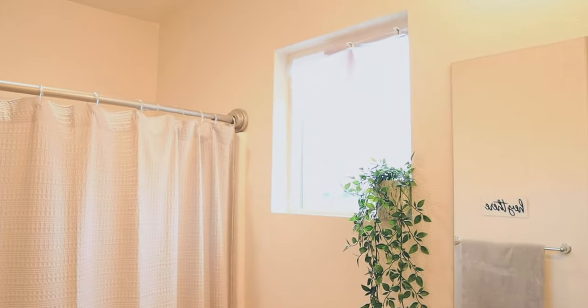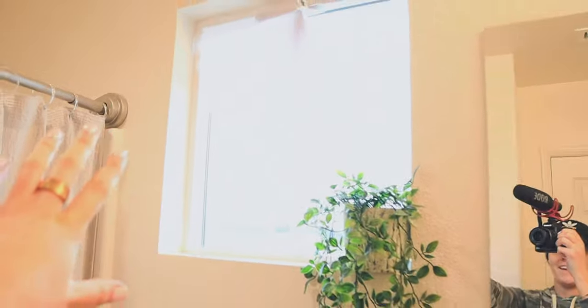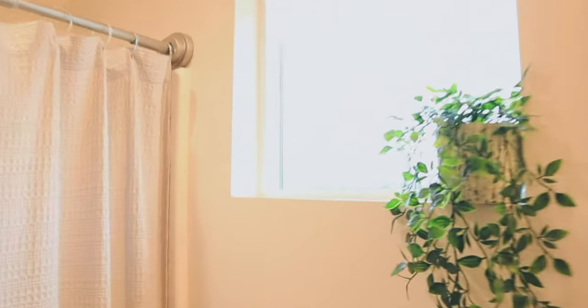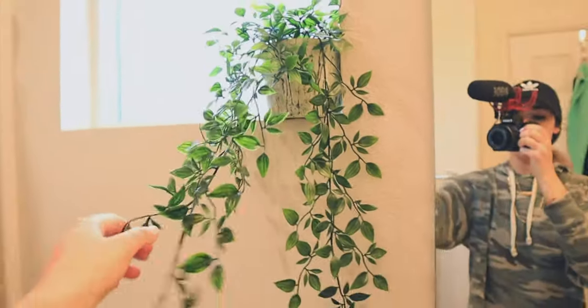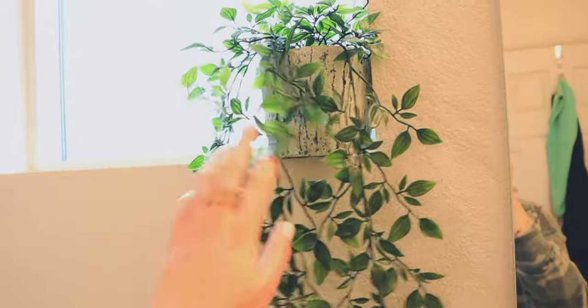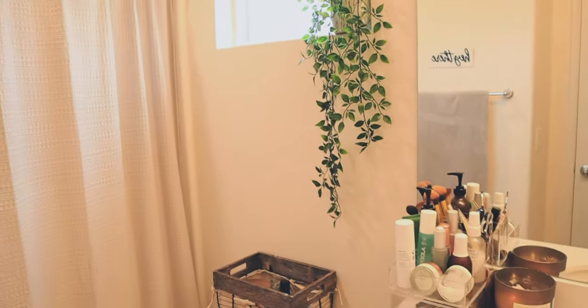I only have one single window in this bathroom and it doesn't open, so it's just for natural lighting. But I take advantage of this little ledge up here — I just have a little hanging plant from Ikea and a random little pot that I had from an orchid from forever ago. I just love the little detail that it adds right over there.